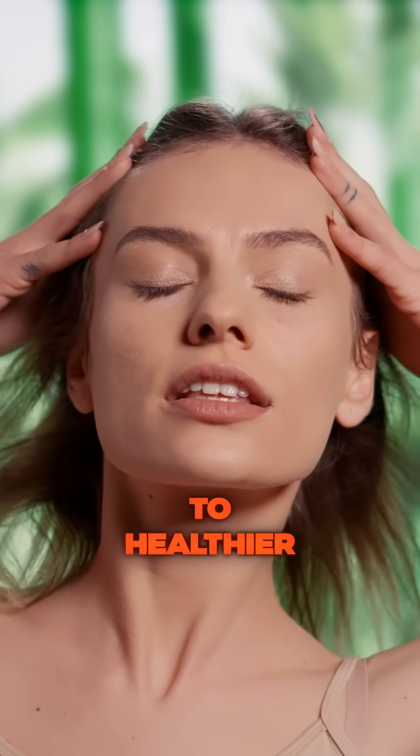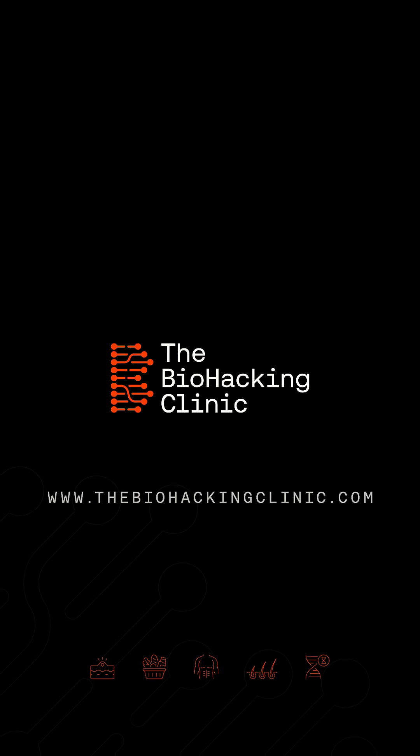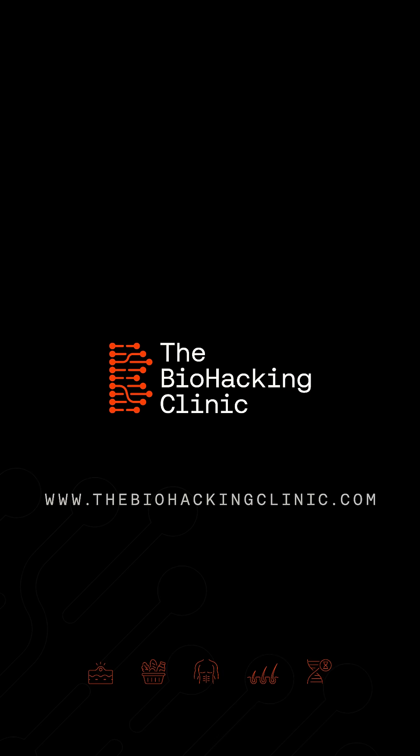Unlock the secret to healthier, stronger hair with the Biohacking Clinic's Hair DNA test. Click the link and take control of your hair's future.